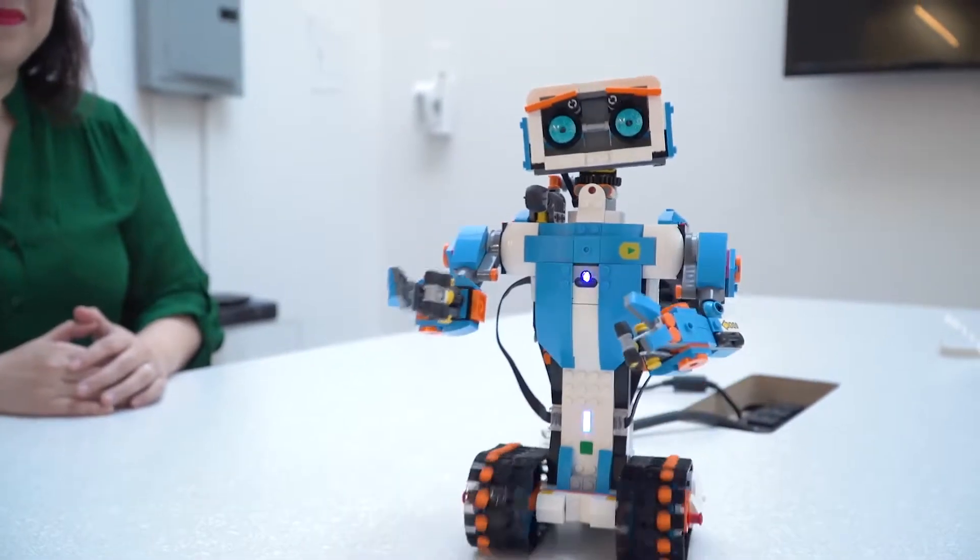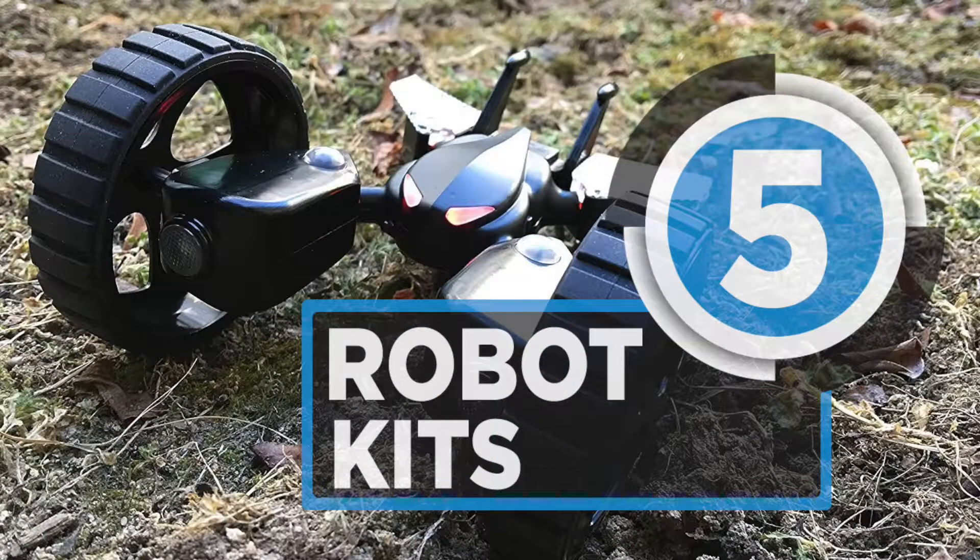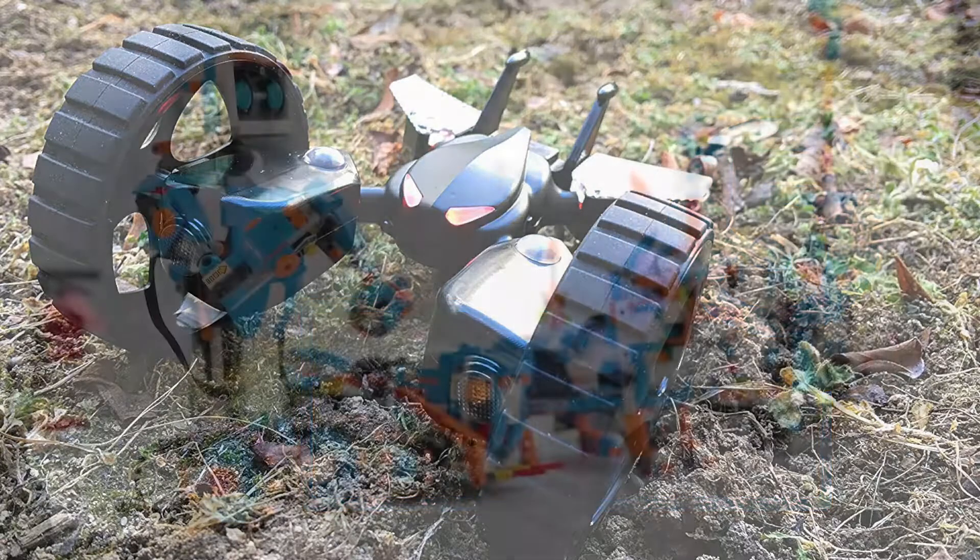Robots really are the future, and learning to program and control them can be pivotal. These are the top 5 kits that can help you do just that.